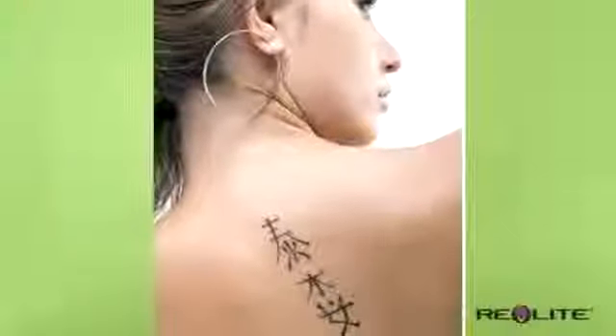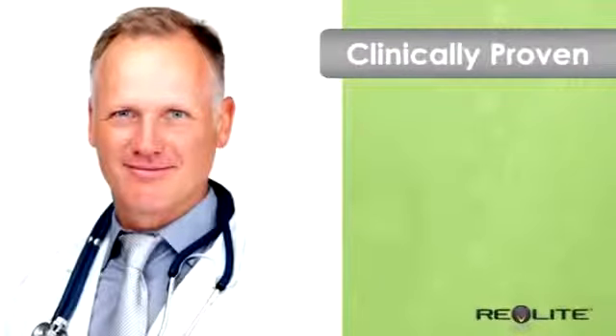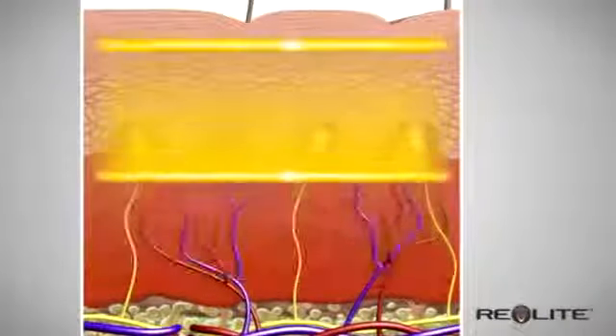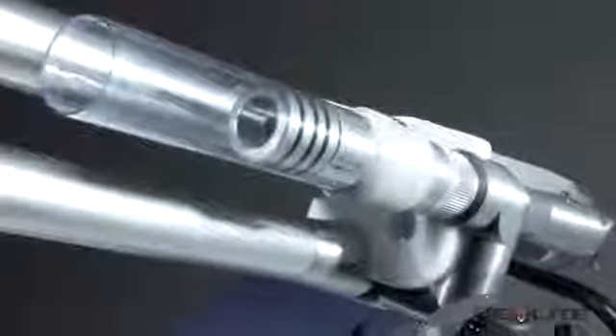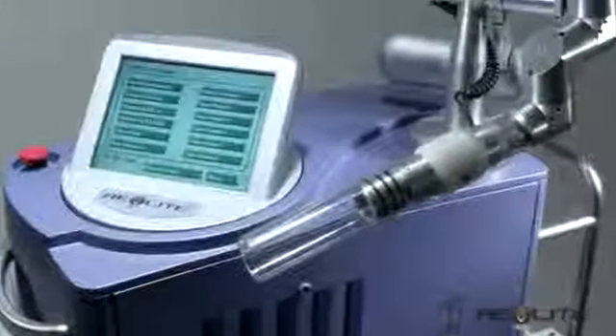Plus, lasers are the most trusted way to eliminate tattoos. Laser therapy is documented by decades of clinical studies, engineering and science. Photoacoustic technology is a gentle way of pushing focused light energy deep into the skin without harming the skin's surface. Today's Revlite is the next generation of that technology — a premium laser that can harness greater power than ever before, used by aesthetic practices around the world.